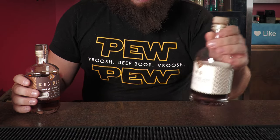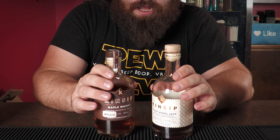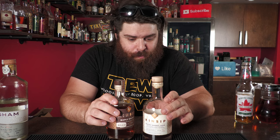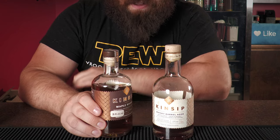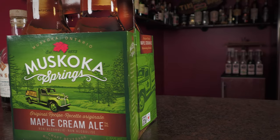Next we're using two products from Kinsip Distillery, also here in Ontario, Canada. We've got whiskey barrel aged maple syrup — maple syrup that's been sitting in a whiskey barrel. And then the opposite: a maple whiskey, which is Canadian whiskey sweetened with maple syrup.